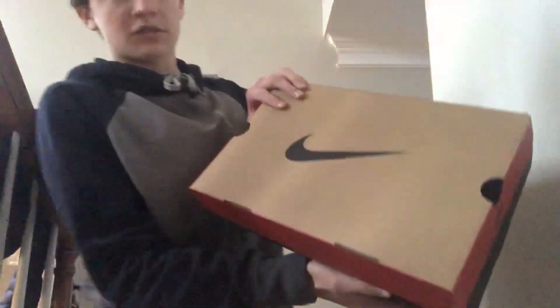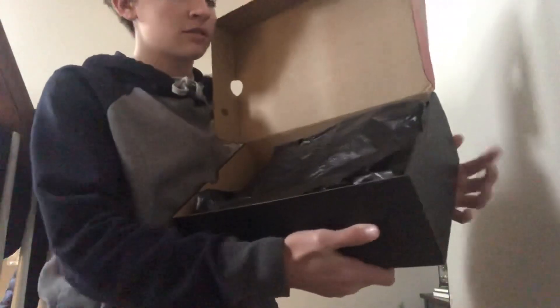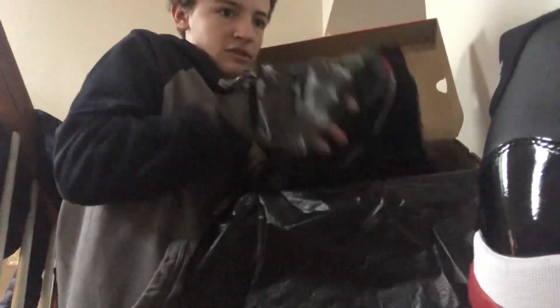Jordan 11 Cardigan. Some of you guys may notice they brought back the OG box from 19-something. Let's open it up — we got the Breds. All right, let's take this other one out.